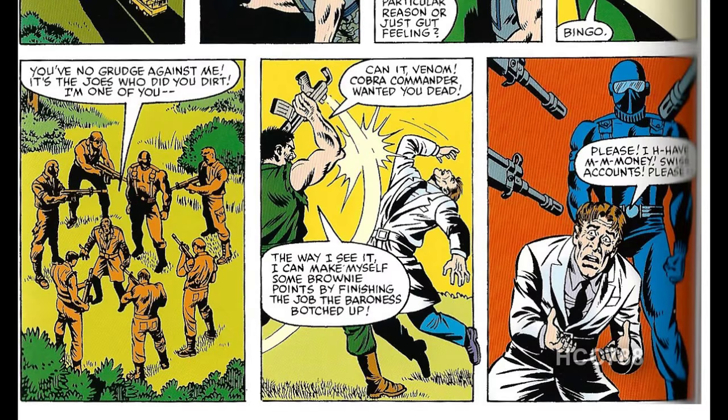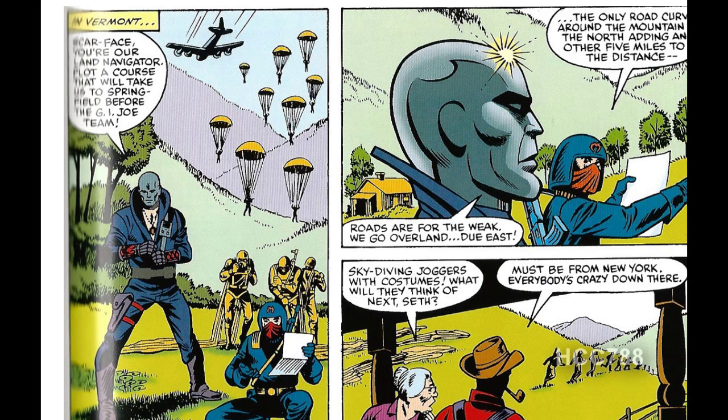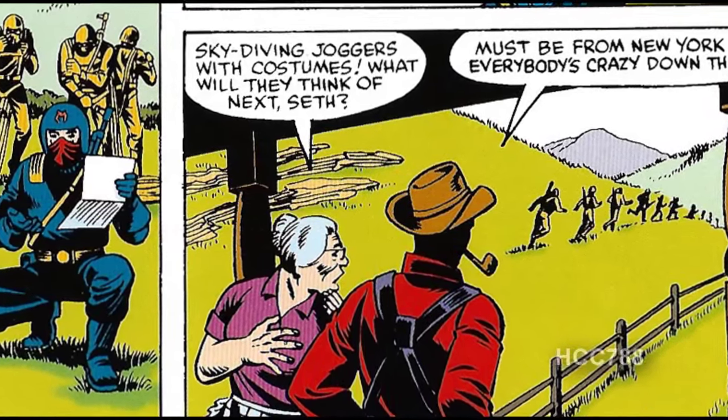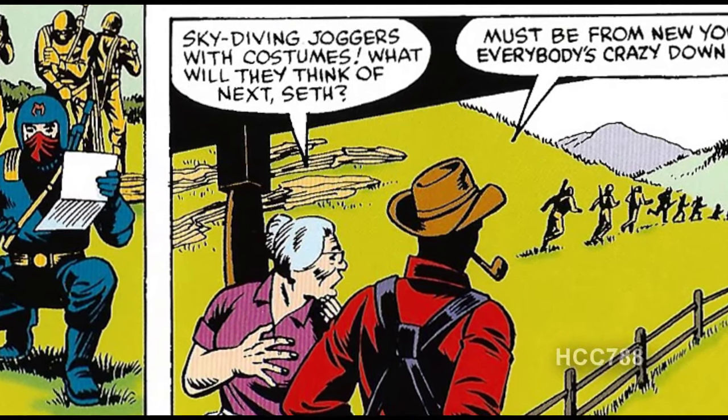In Sierra Gordo, the Cobra soldiers plan to kill Snake Eyes and Dr. Venom, and Dr. Venom starts begging for his life. In Vermont, Destro, Scarface, and the Cobra paratroopers have landed a few miles away from Springfield, and Destro decides that roads are for sissies and decides to march all of the troops overland. There's a farmer and his wife who are supposed to provide some comic relief.